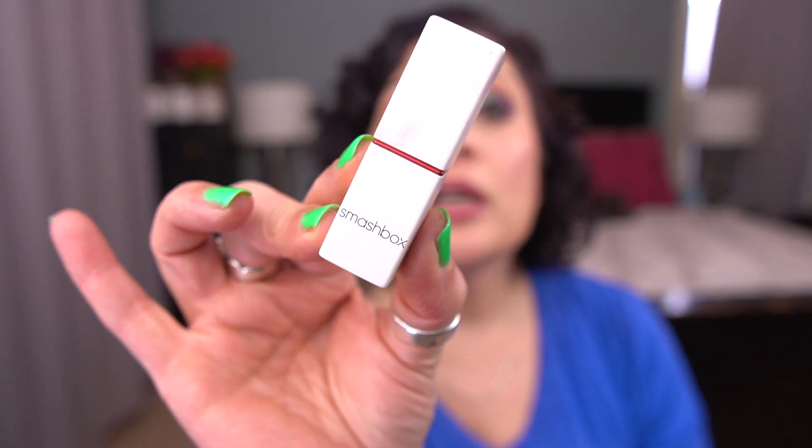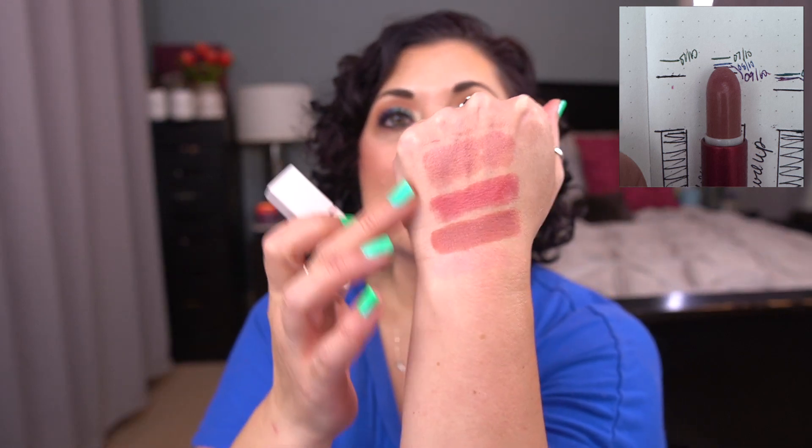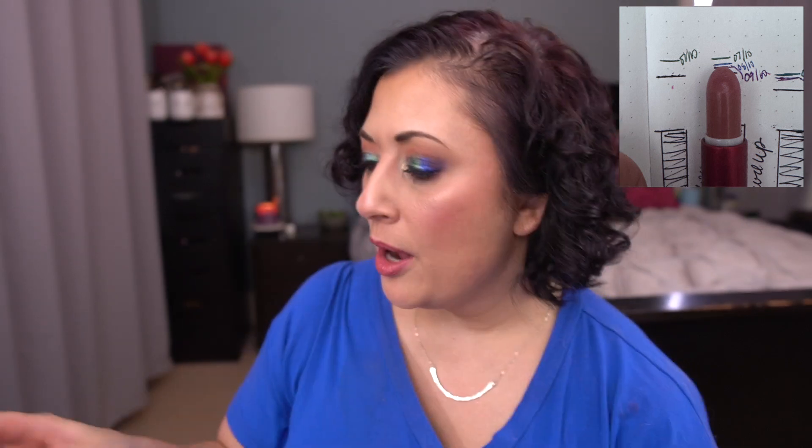Next up from Smashbox, I have the Be Legendary Prime and Plush Lipstick in Level Up. I love this formula — it's so good. Here is the shade Level Up. I have a teeny tiny amount of progress on this, but this one I can continue to wear into the fall. So I'm not as concerned with this one as I am with rolling the other two out.